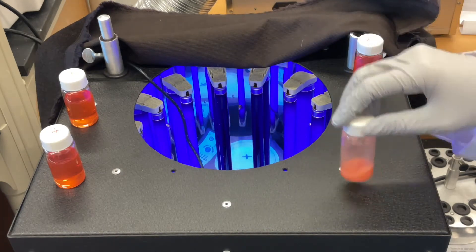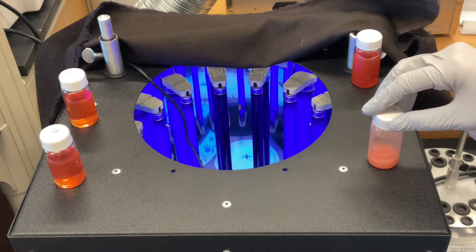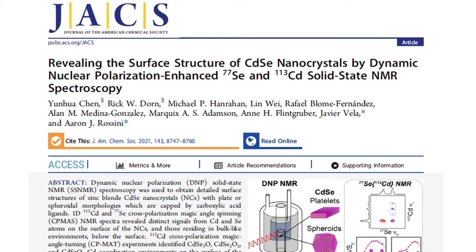Right now, for example, we continue to collaborate very heavily with the Rossini group on solid state NMR characterization of complex materials made in our laboratory, and we have a project going with them that is supported by the Department of Energy.